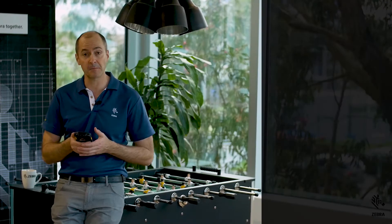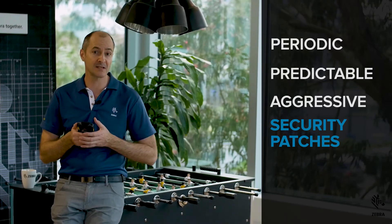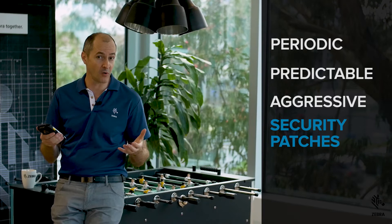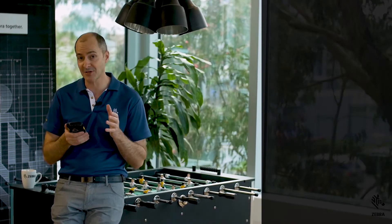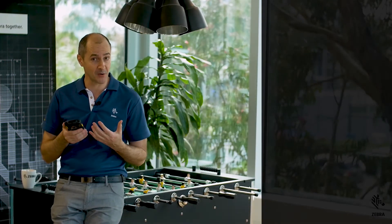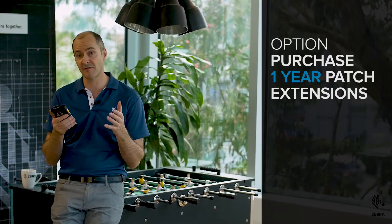At Zebra, we provide periodic, predictable, aggressive security patches over the entire sales cycle of a device, whether it be three, four, or five years. On top of this, we also provide patches for two years after the device has gone end of sale. We do this by backporting Google security patches. We even have an option to purchase one-year extensions to extend the life of Zebra devices even further.